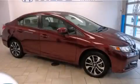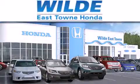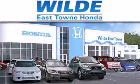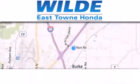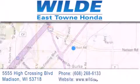Contact us today and schedule your opportunity to see this vehicle in person. Thank you for considering Wilde Easttown Honda for your next vehicle. If you have any questions, please visit our website, give us a call, or stop by our dealership located at 5555 High Crossing Boulevard in Madison.